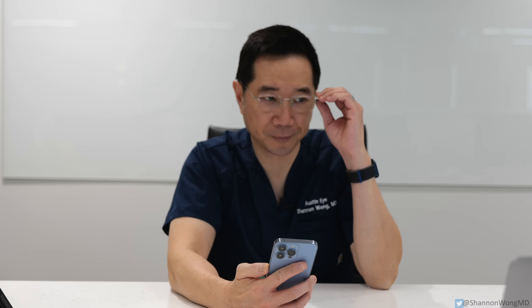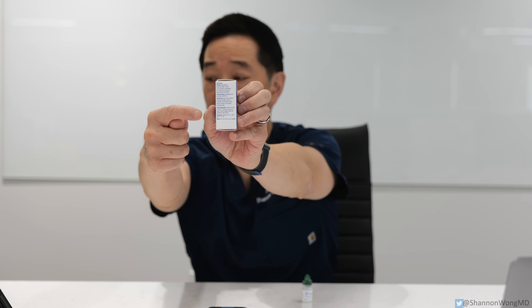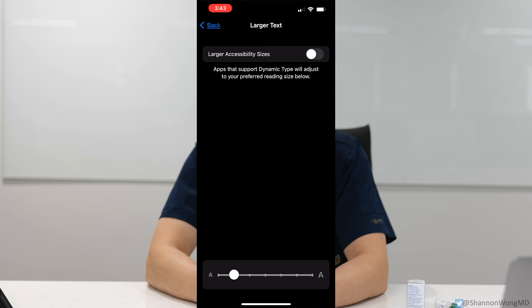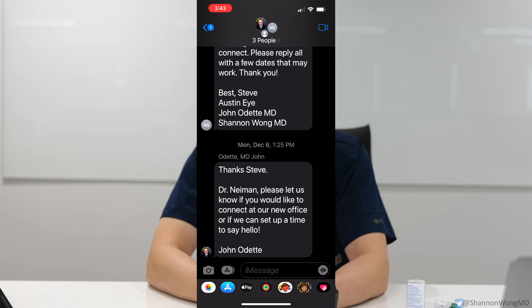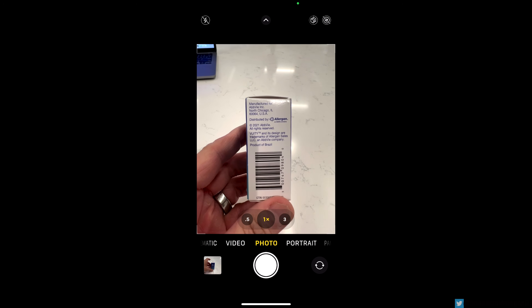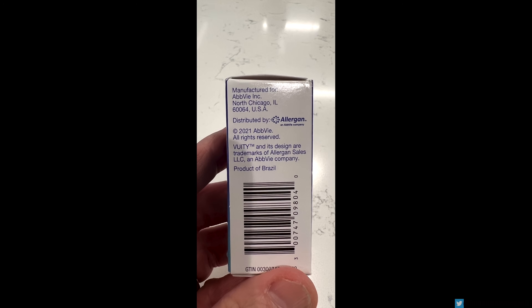Patients with presbyopia can't read small print on their phone without using reading glasses, or they need to enlarge the font on their phone. Or they'll take a picture of something with their phone and then enlarge it.